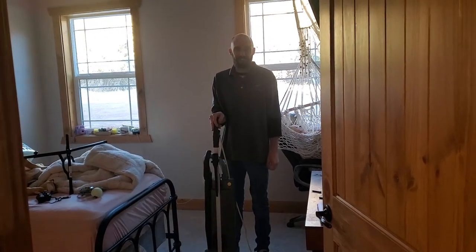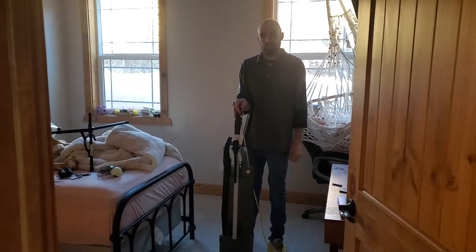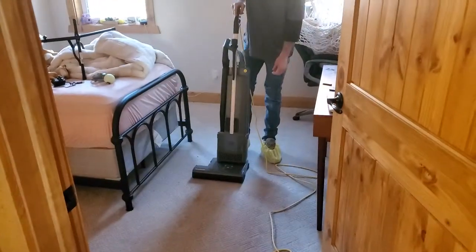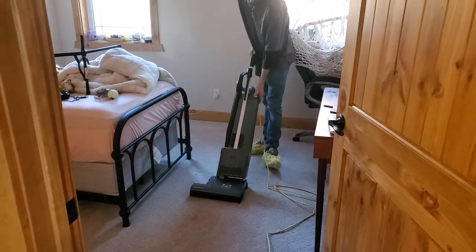Hey, this is Tyler at STG Restoration. Our first step in carpet cleaning is vacuuming. It's a professional vacuum, making sure that we get all the debris up.